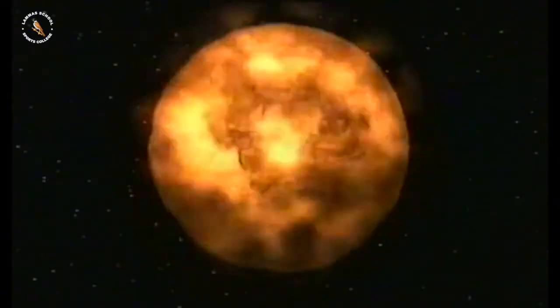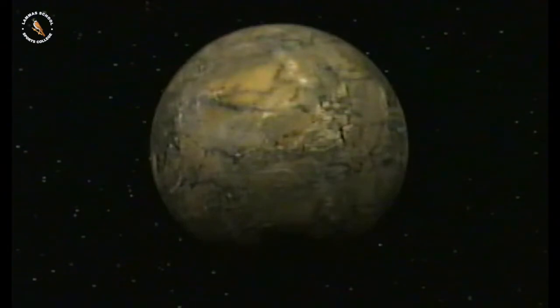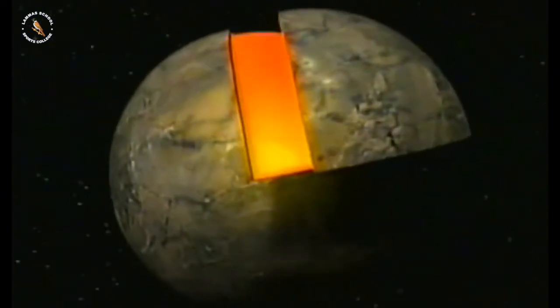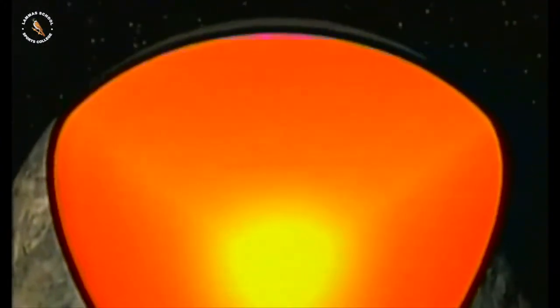Today, scientists believe that the Earth was formed about 5,000 million years ago from a huge swirling mass of dust. As the particles collided, they heated up and joined together to form a new planet. This hot planet slowly cooled on the outside, but it stayed hot in the middle. This is partly because there are radioactive particles at the centre of the Earth, which still produce a lot of heat.